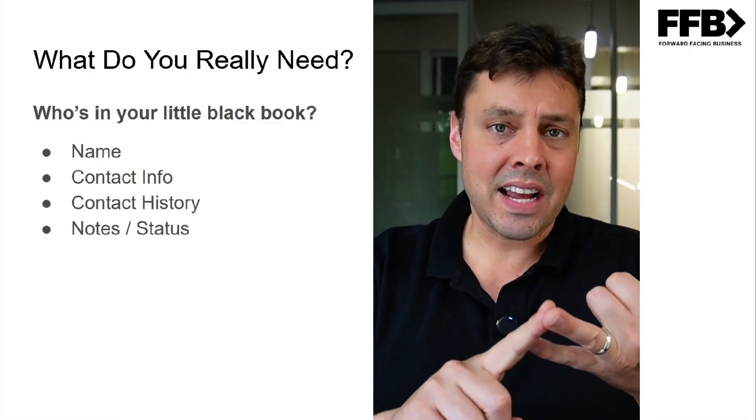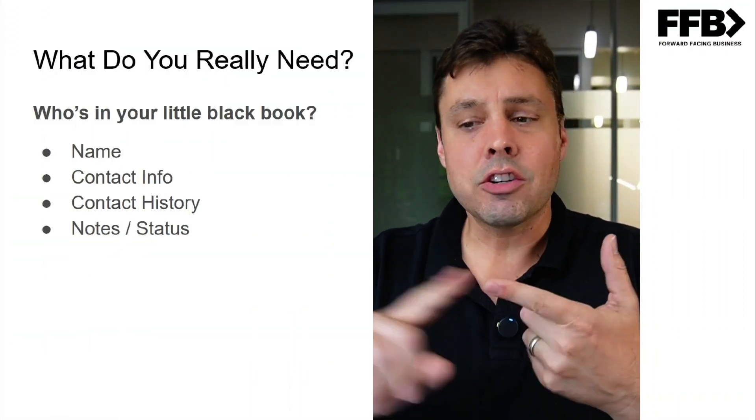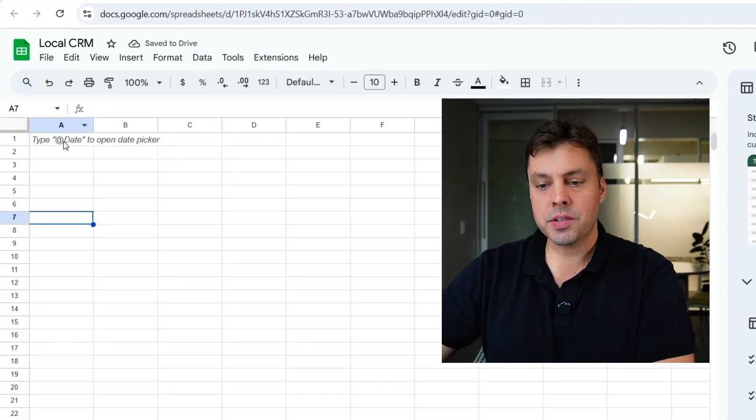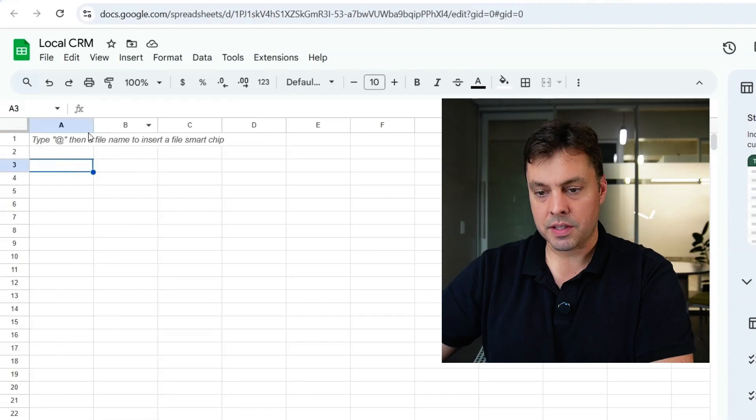At the end of the day, what you need is: name, contact info, contact history, and notes for statuses. So we're going to build one live here, and I'm going to show you some basic features that I would do if I was building this myself.